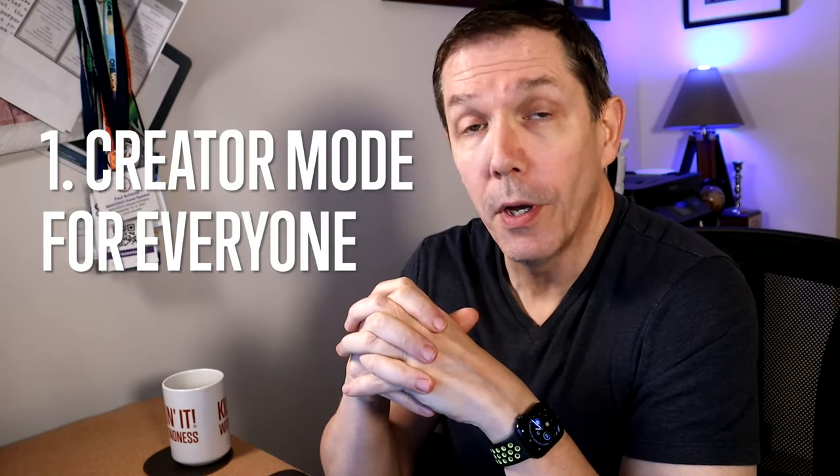That's true for sales reps, it's equally true, or maybe even more true, for freelancers, voice actors, audiobook narrators. Let's talk about big change number one: creator mode for everyone.